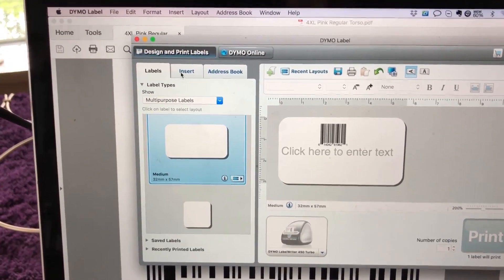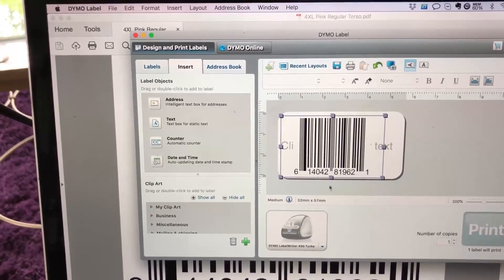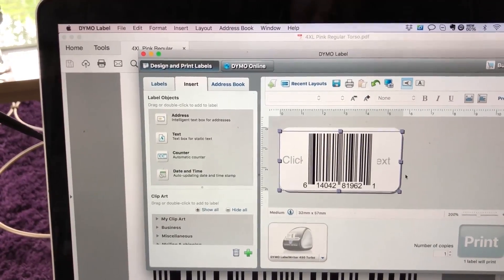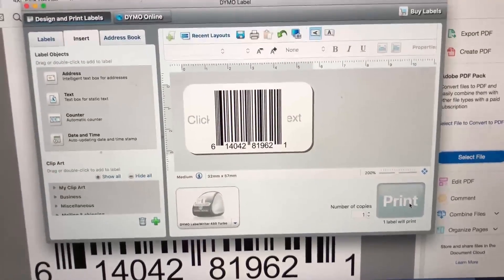The trick is you have to go to the Insert tab. The moment you click Insert, you can now edit the size of the barcode. So you make it as big as you want, then choose the quantity you want to print, and then just hit Print.